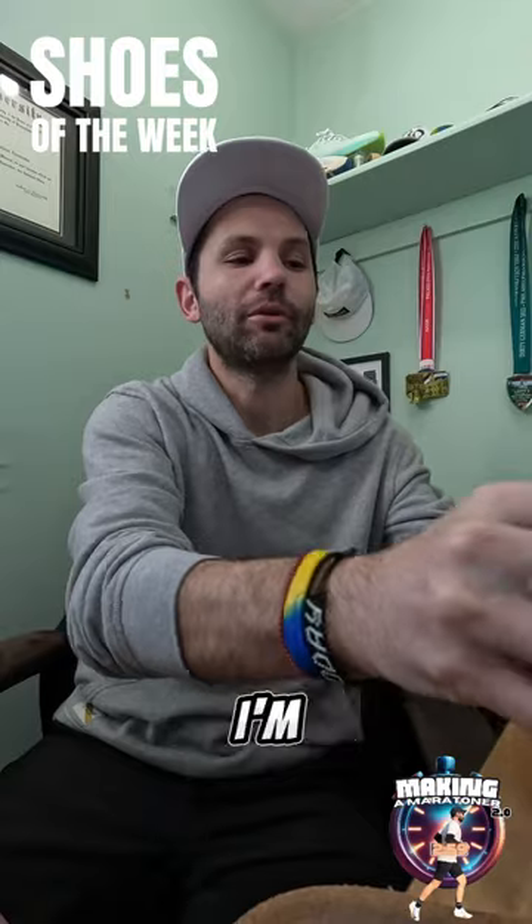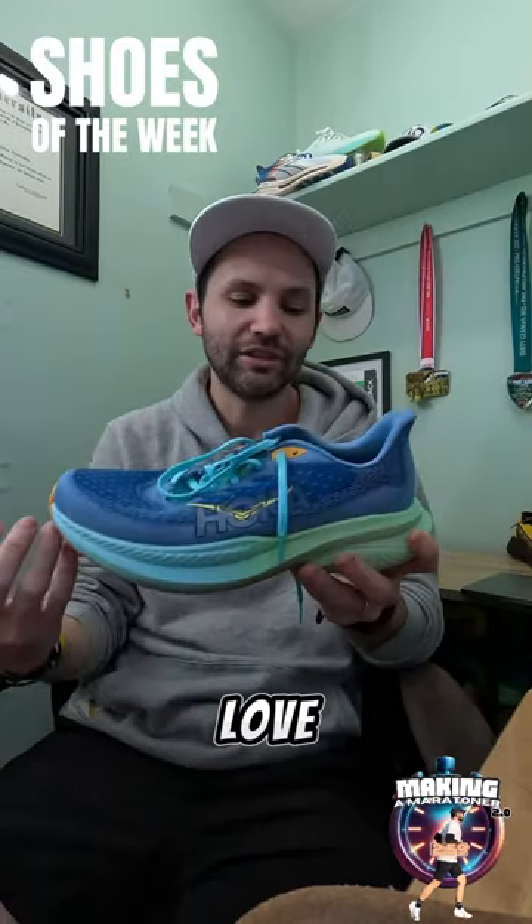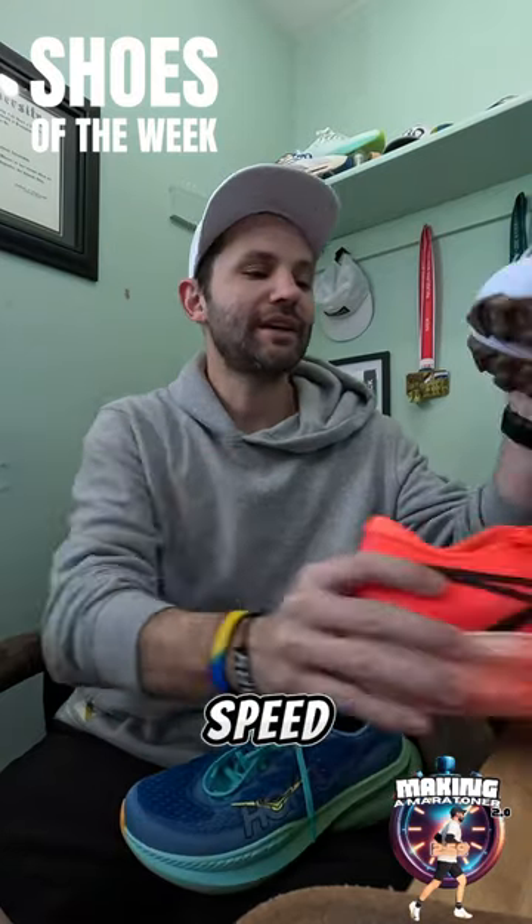For my daily trainer, I'm going with one of my favorite daily trainers of the year so far, the Mach 6. This feels fantastic. I love the additional foam and the rubber — it's clutch.